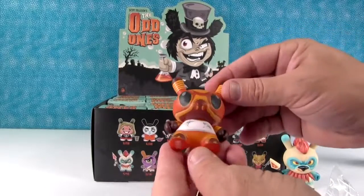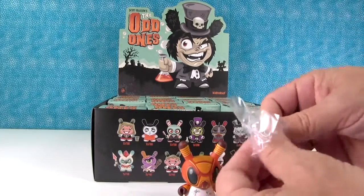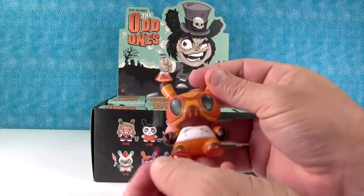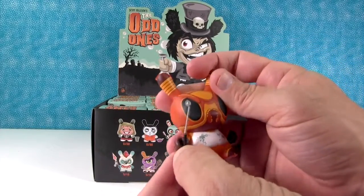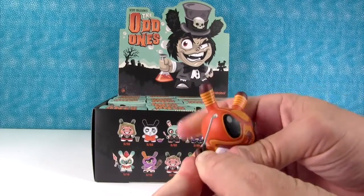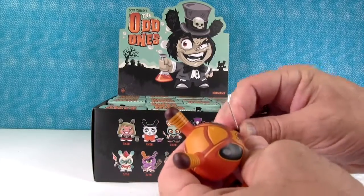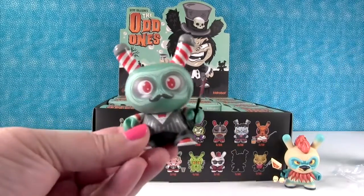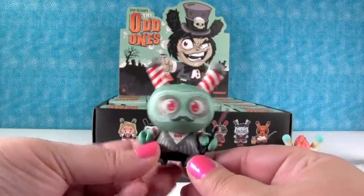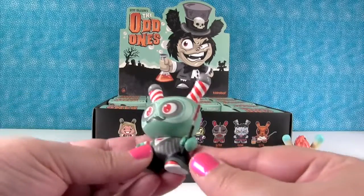Look at him! He's scary. This is Bugabugga. That's funny. And he comes with his little can of Bugout pest spray. I'm trying to get him to hold this. Here he is with his little razor — his hand holds it really tightly so it's not going to fall out.